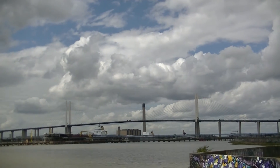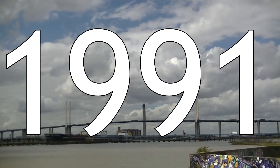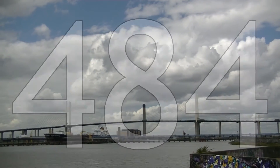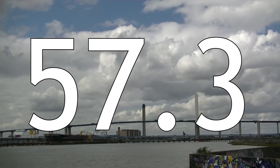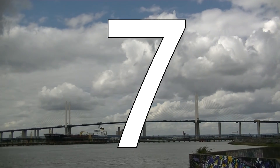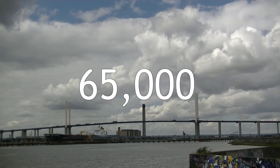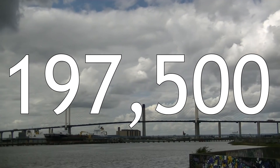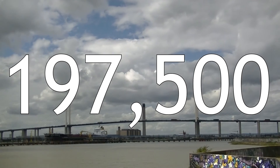The QE2 bridge opened in 1991. The width of the river at this point is 484 metres, with a whopping 57.3 metres of clearance. There are six piers in the water, making seven spans. 65,000 people cross the bridge every day, with 197,500 tonnes of freight.